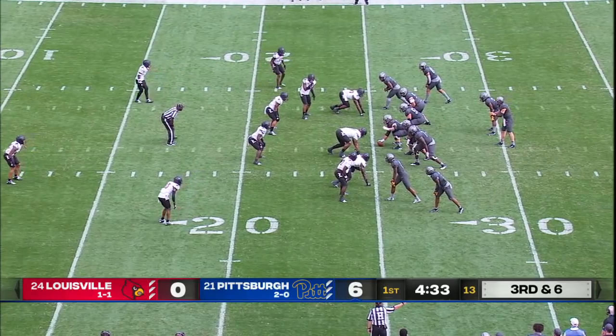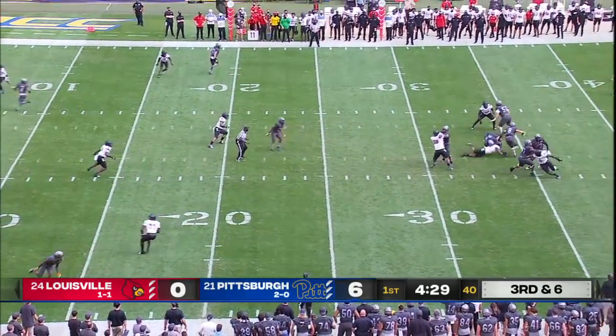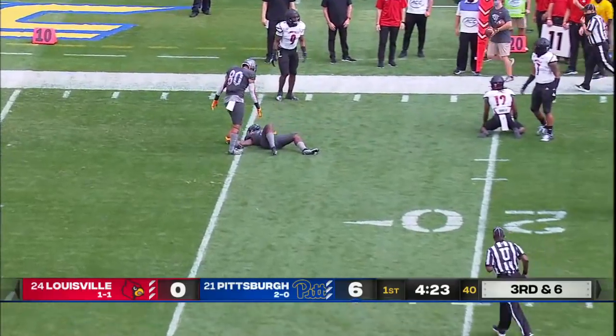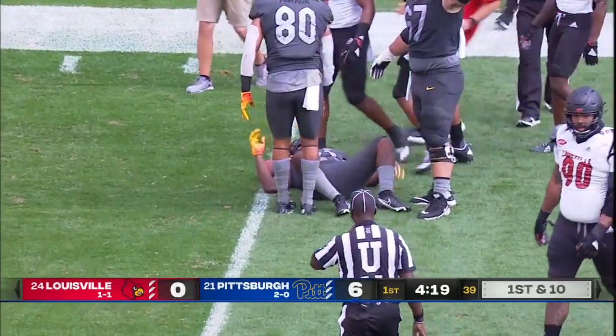He's down at the bottom of the screen on the inside in that bunch formation, with Addison on the perimeter. Pickett looked that way to start, now dances away again from pressure. Throws back across — the catch is made. A.J. Davis took a big lick, held on for the first down, and Davis is down.